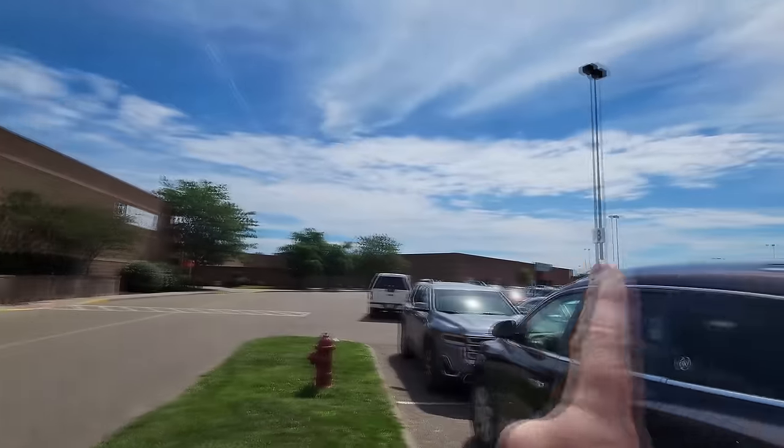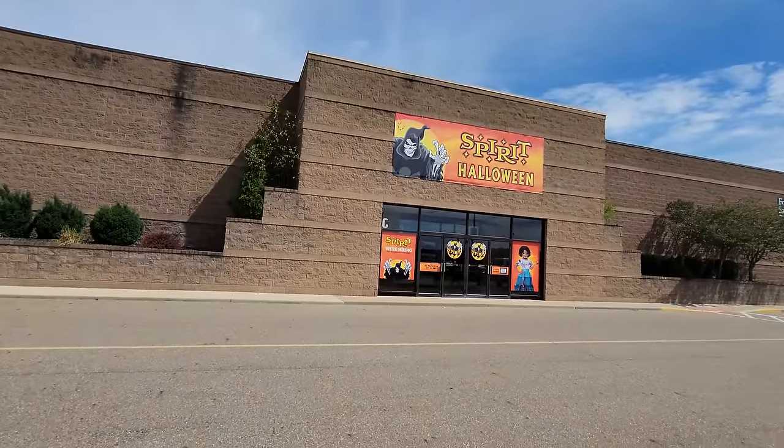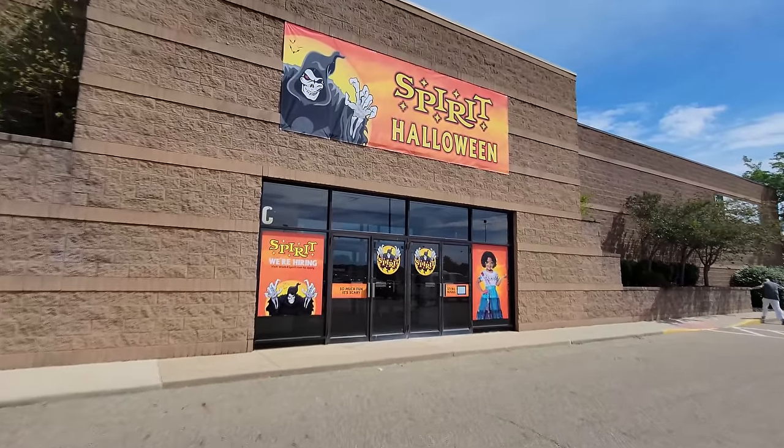All right guys, today we are in New Philly, Ohio and we are about to get our philly of Spirit Halloween. It's usually down the way in that abandoned JC Penney's, but this year it's in the abandoned Elder Bierman's — so you could say it's sort of like the road to Eldorado, because Spirit Halloween is like gold to us.